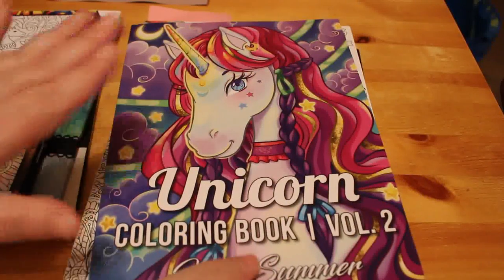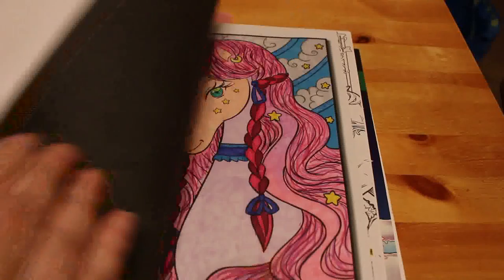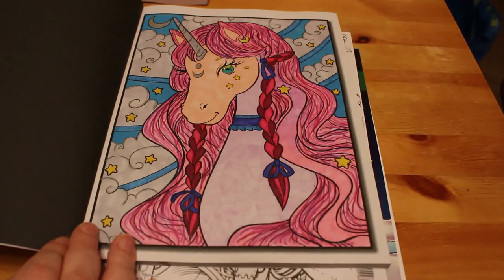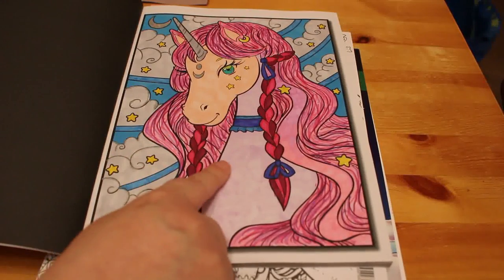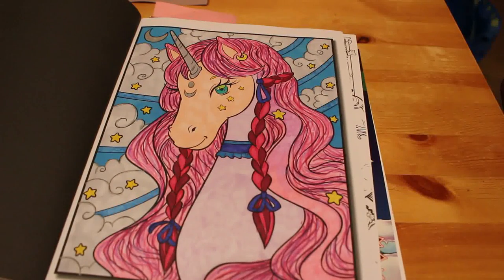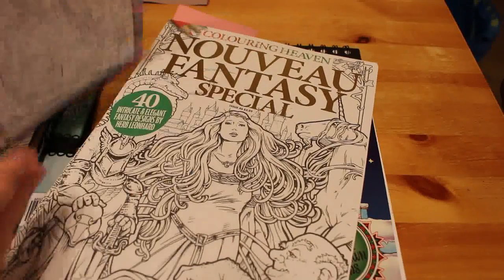I wanted to do something simple, so I got the Jade Summer Unicorn Coloring Book and did the cover picture — which is why there's no marker in it. Again this was done using the Touch 5 markers and two of the pens ran out when I was doing it. I started doing the body with a light mauve colour and it ran out, so I went to a pink one for a change. But I still enjoyed it and it was fun. I did put some Wink of Stella on the horn — I don't know if you can see it, but I did.